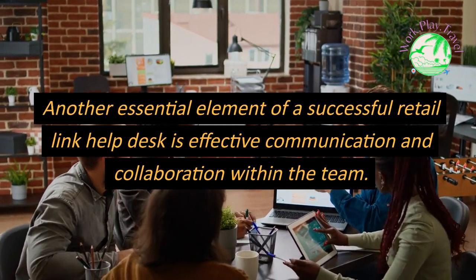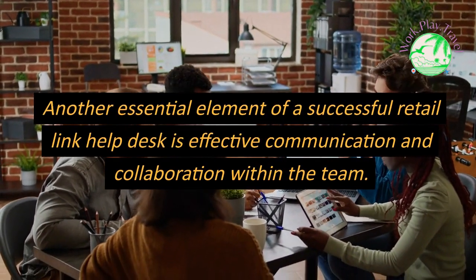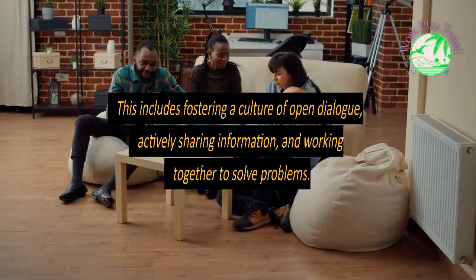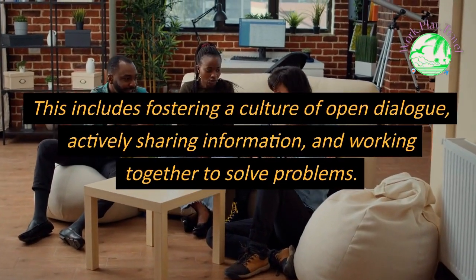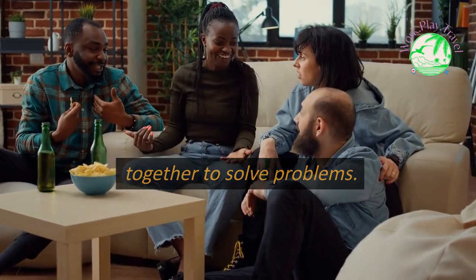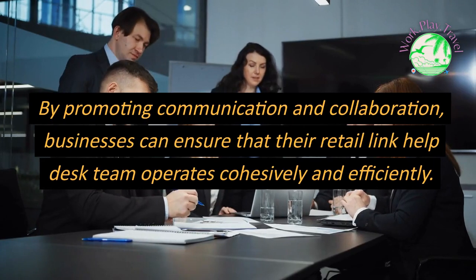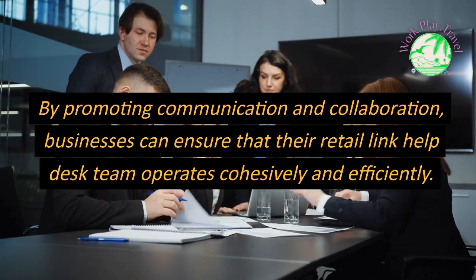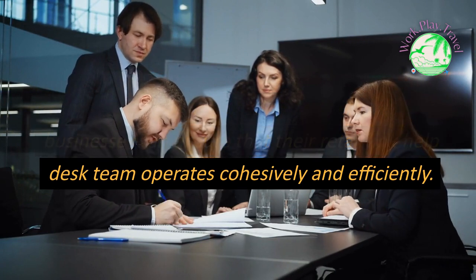Another essential element of a successful Retail Link Help Desk is effective communication and collaboration within the team. This includes fostering a culture of open dialogue, actively sharing information, and working together to solve problems. By promoting communication and collaboration, businesses can ensure that their Retail Link Help Desk team operates cohesively and efficiently.